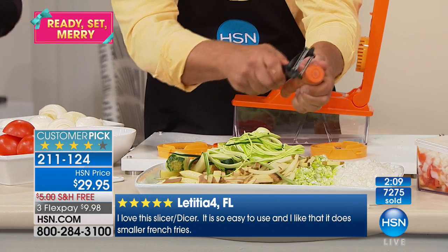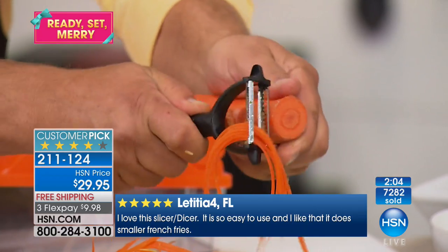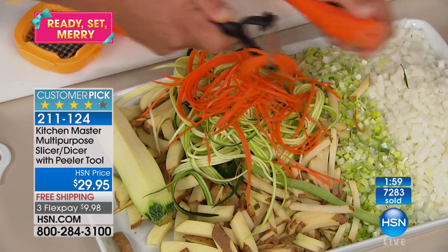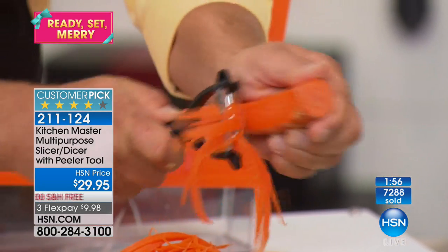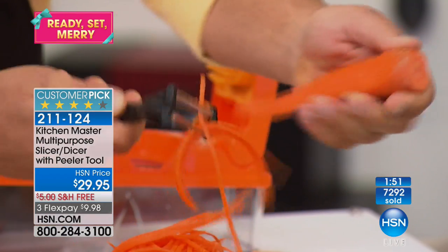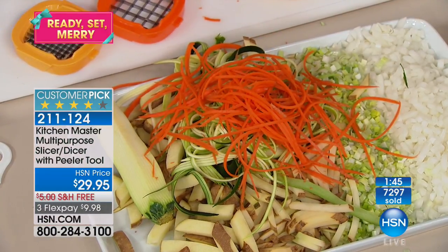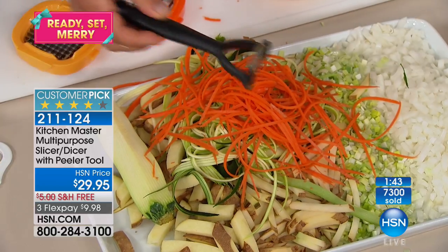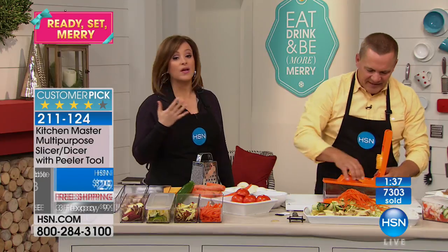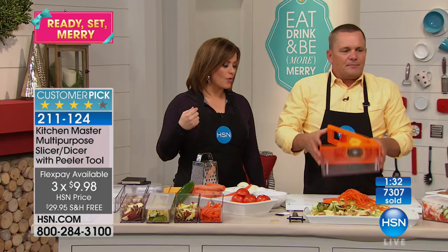When you flip it over, it's also a julienne peeler — it gives you a long, angel-hair julienne. If you're into zucchini pastas, now you can make those long, angel-hair julienne zucchinis for your pastas. We just made a huge pile of zucchini pasta. For stir-fries, you can do carrots for garnishing a salad — those long, thin angel-hair strips. Stir-fries are healthy, good for you, and you don't even need a wok — you can do it right in a frying pan. Now with this peeler, stir-fries are quick and easy to cut too.